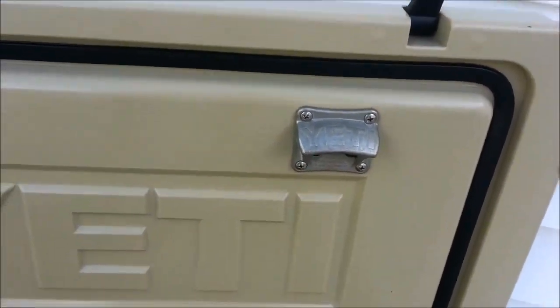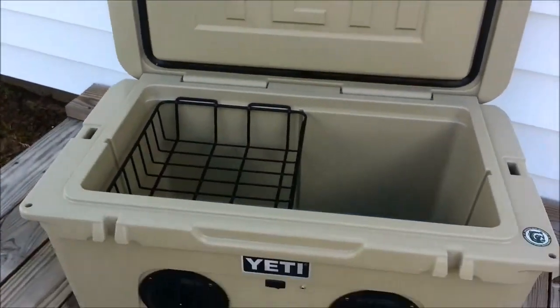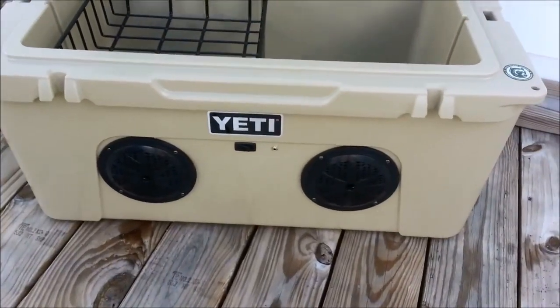I did put a Yeti bottle opener inside the lid. I also added a stereo to the Yeti.